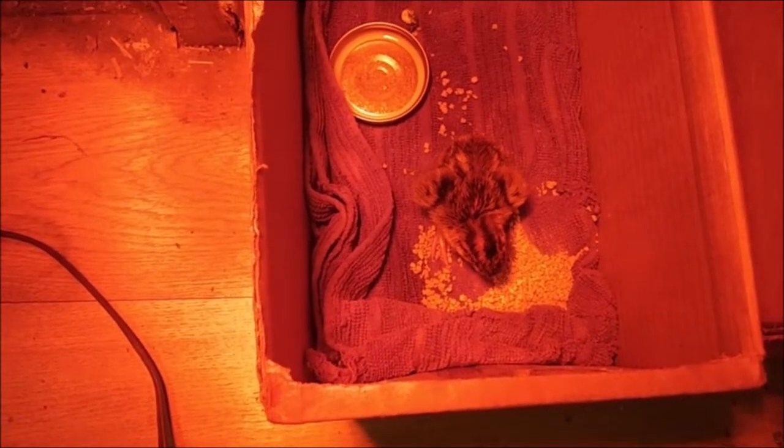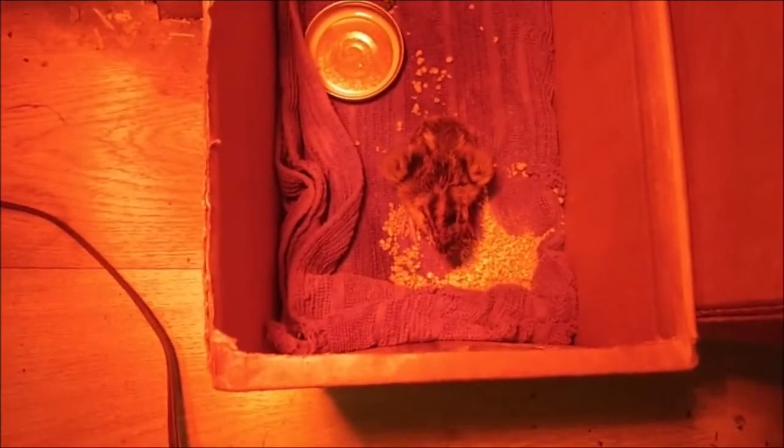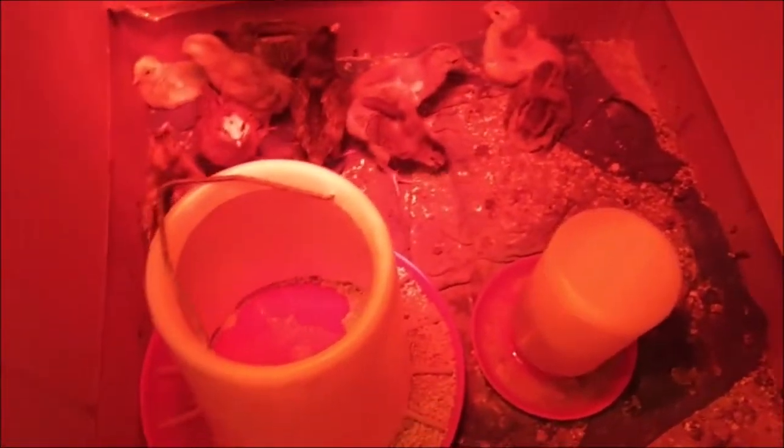It's April 1st and man, talk about cold and windy. These guys are overgrown and they just poop all over everything. There's no room for them and I can't take them outside — everything's just stacking up.